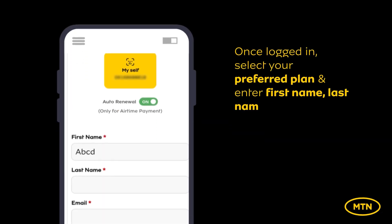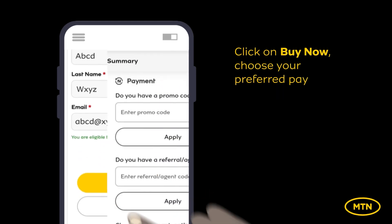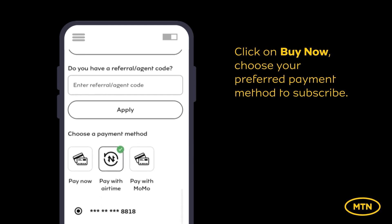Once logged in, select your preferred plan and enter your first name, last name, and email address to check eligibility. Click on Buy Now and choose your preferred payment method to subscribe.